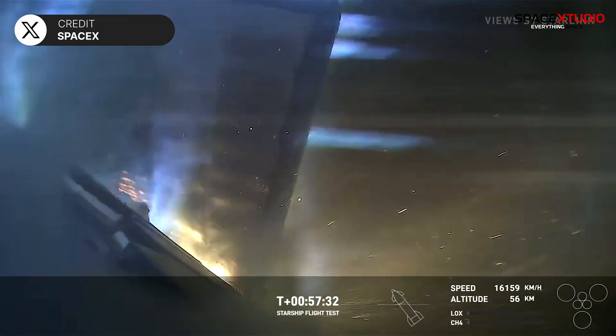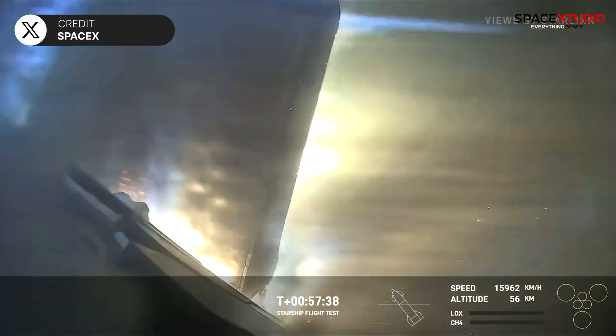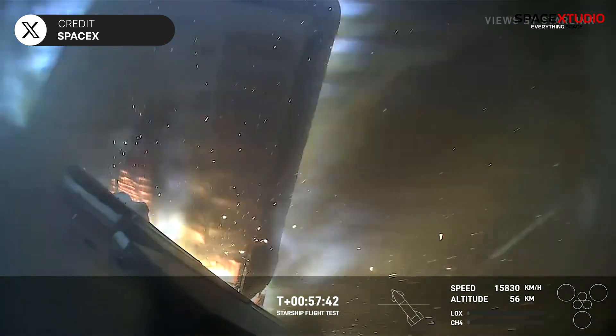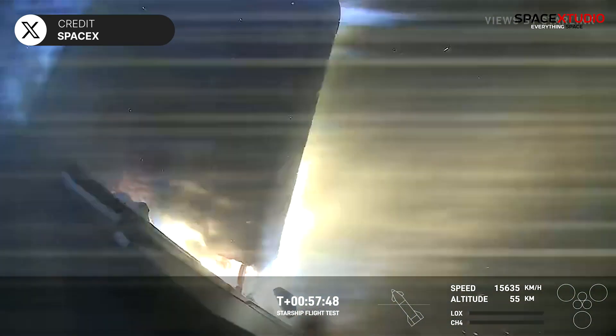External temperatures are starting to come down. This camera view is looking right at one of the forward flaps, and we're strategically putting some cameras around the vehicle to just look at the different areas.